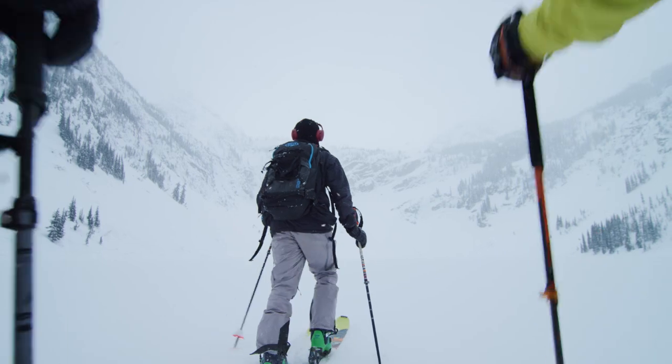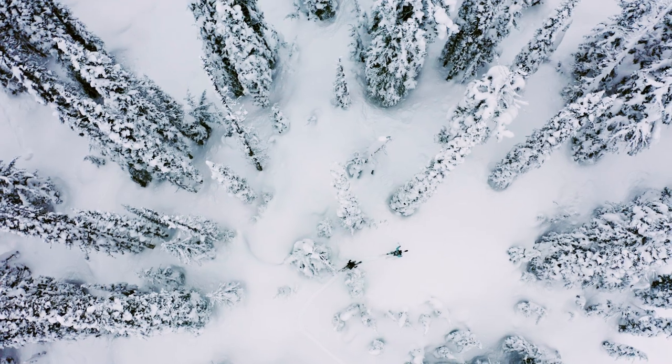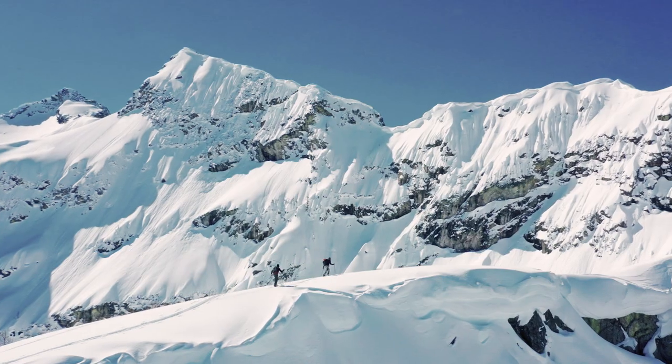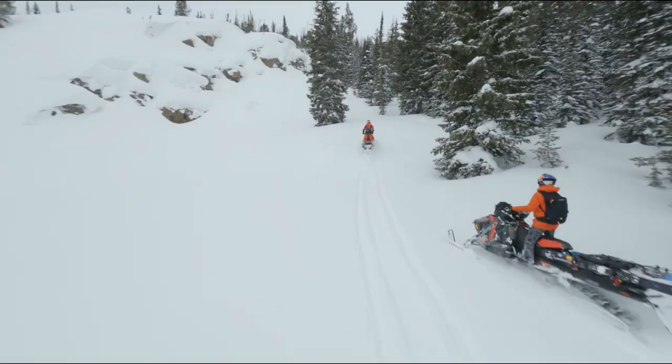If I'm going out for a day ski touring, I know I'm going to be moving slow, getting a lot of feedback from the mountains. Sledding versus a day ski touring, you're probably covering 10 times as much terrain.